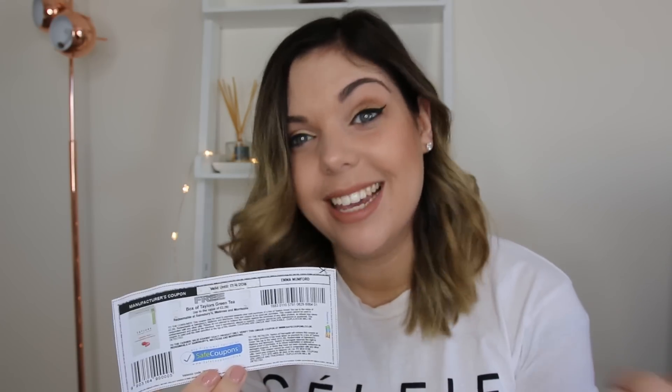On to my Morrison's shop. I've got two coupons for a free box of Taylor's green tea — love green tea, so this is a massive winner for me. They retail for £2.29 per box, so that's about £4 worth of tea for nothing. Hopefully Morrison's stocks these, otherwise I won't be happy!